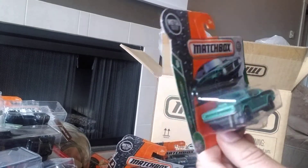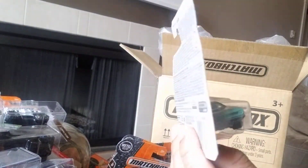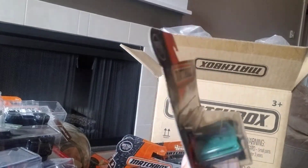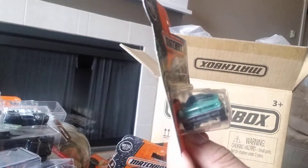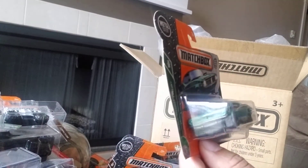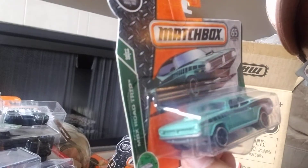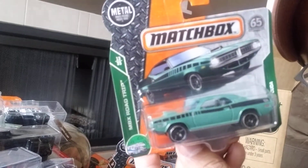I wish Matchbox would stick to one color theme for their construction vehicles. Here's another cool car — it's the 1970 Plymouth Cuda. I have it in yellow from 2020. It's not the nicest casting, it feels a bit boxy and the angles just don't seem quite right. But still quite collectible — it's number 13 of 35 of the MBX Road Trips and number 19 of 125. The real car is actually pretty cool but this casting just seems slightly off.